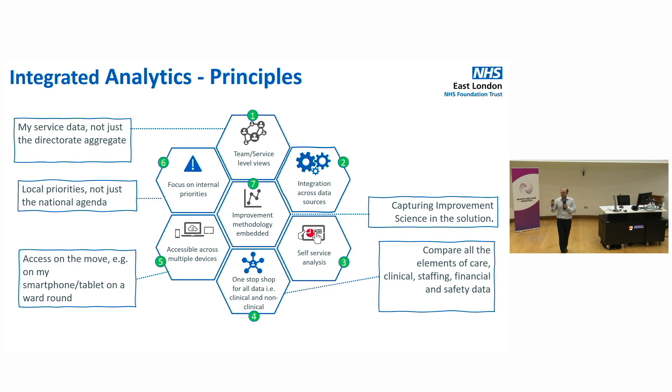So this is our integrated analytical approach. We've got seven principles, and right at the heart of it is improvement methodology. We produce thousands and thousands of SPC charts in our dashboard every single day. We do this because we want every single team, every single ward, every single consultant, every single directorate level to be able to look and find stories in their data and recognize trends.